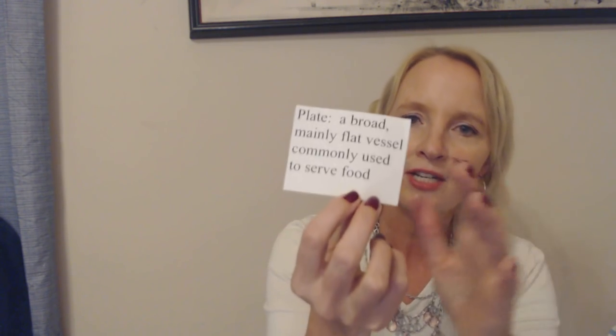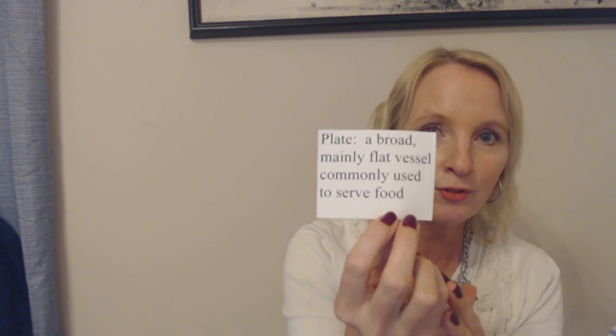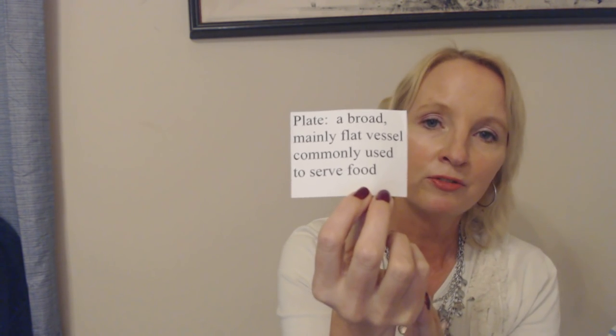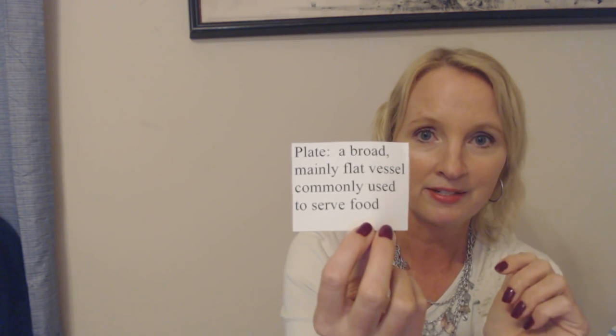First of all, what is a plate? We have a definition: a plate is a broad, mainly flat vessel commonly used to serve food. A lot of times when you are served food or preparing food, it may be prepared in a different vessel like a pot or a pan, but it will ultimately be served for eating on a plate a good portion of the time. That's just a basic definition of what a plate actually is.